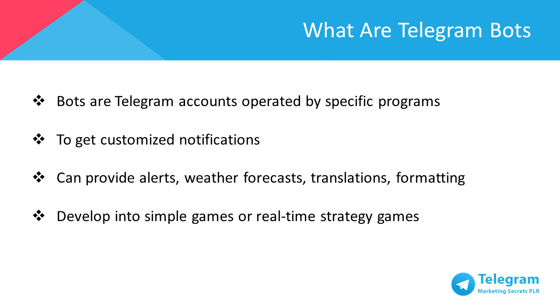Bots are Telegram accounts operated by specific programs. They can respond to messages or mentions, can be added into groups, and can be combined into other programs.